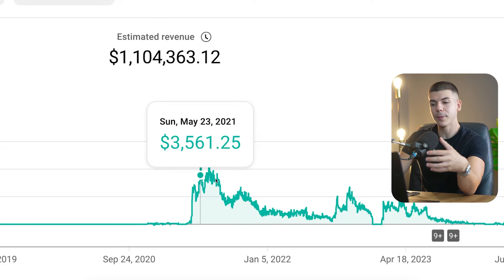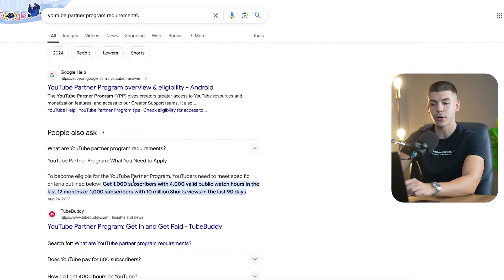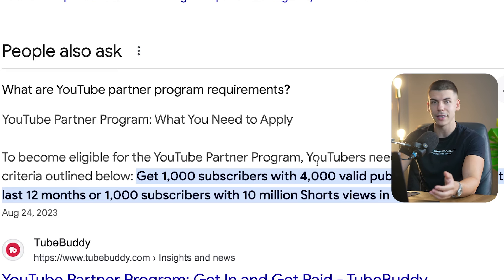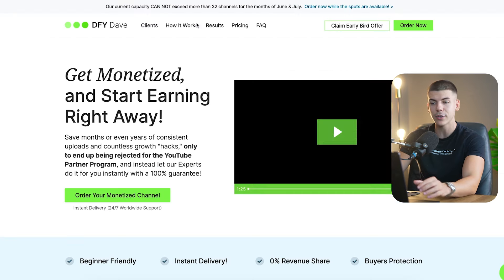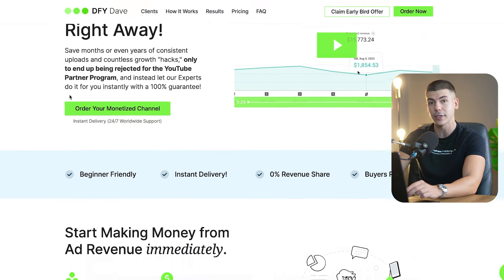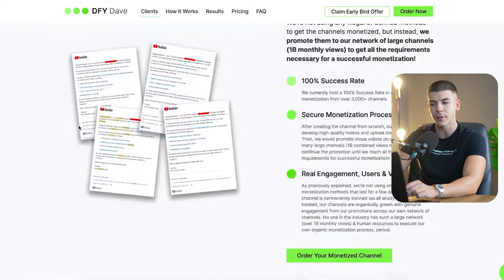Keep in mind that in order to get paid by YouTube for your videos, you have to be approved into the YouTube Partner Program. As of right now, that means having 1,000 subscribers and 4,000 hours of watch time in the last 12 months, then applying and getting accepted — and for some people this entire process can take 6 to 12 months. But instead, you can now just get instantly monetized at dfydave.com/monetization or by clicking on the links in the description, because we've literally monetized thousands of accounts over the last few years.